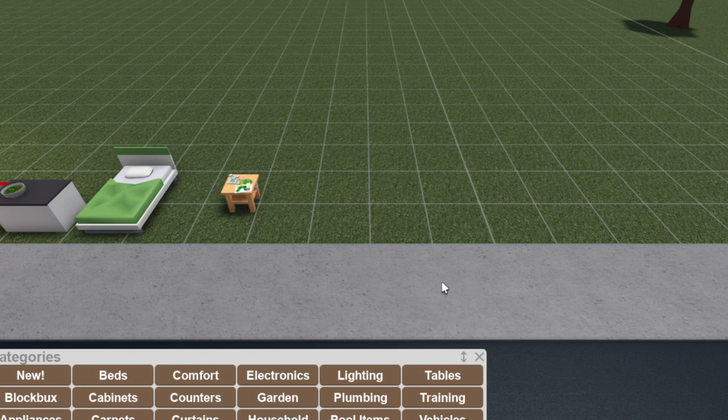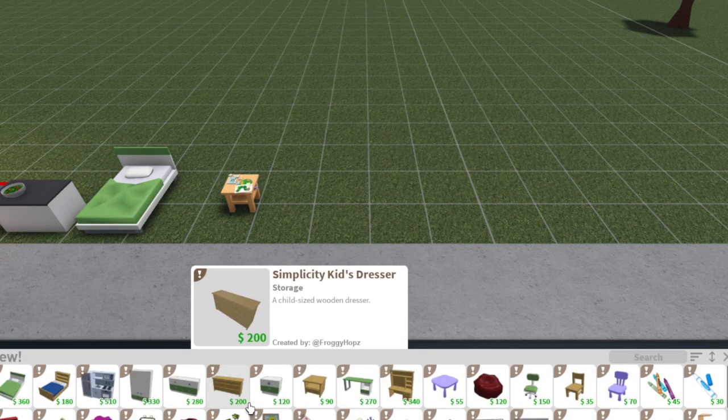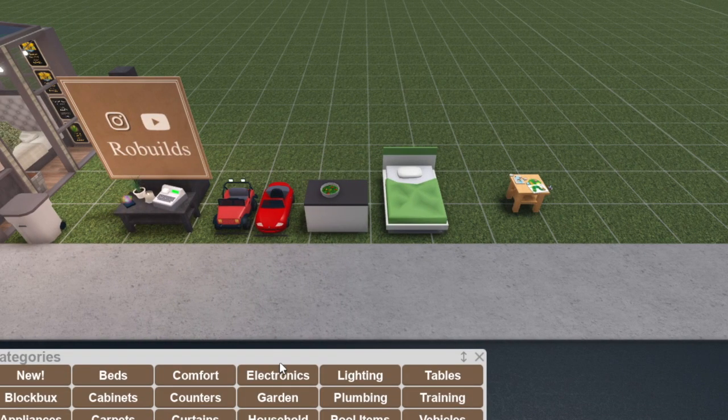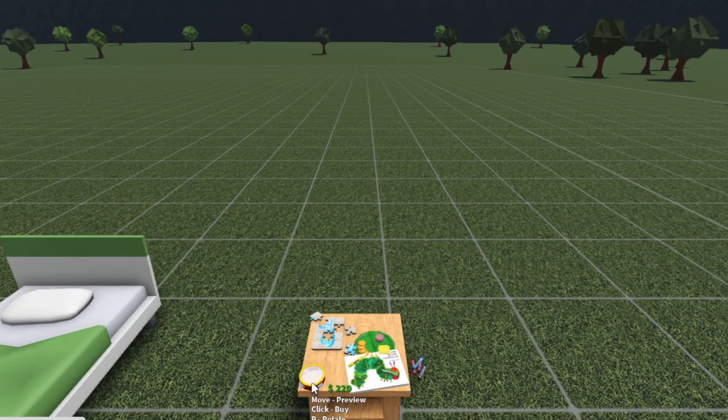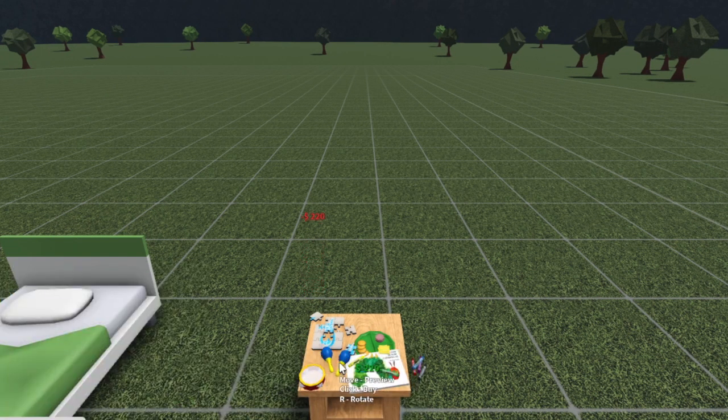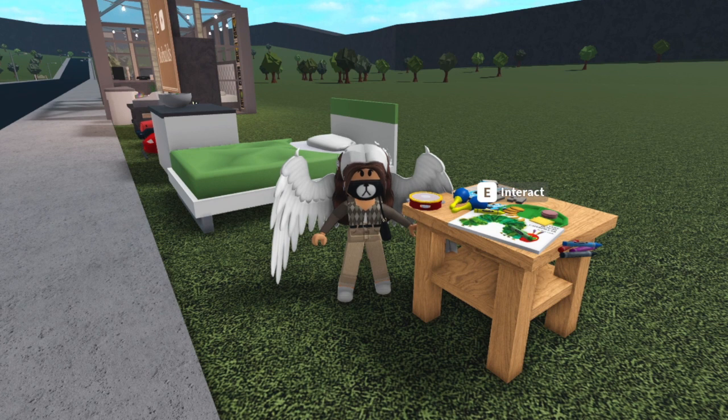We also got a couple of instruments in this update, and they don't show up in the new tab — you have to go to the Decorate tab and then Instruments. A lot of us saw the xylophone, but there's also a tambourine and maracas. I'll play a clip of someone else using them since I can't record internal audio — they made a little toddler band, it's really cute.